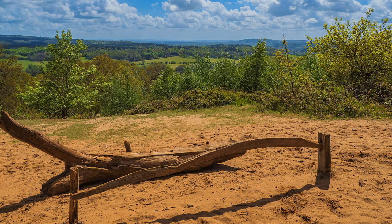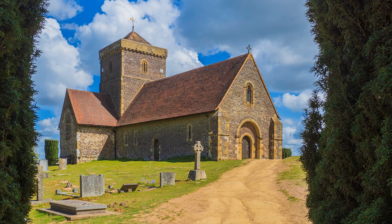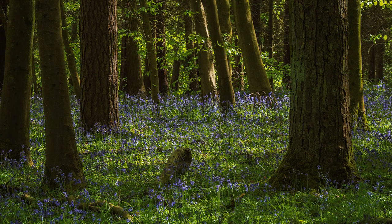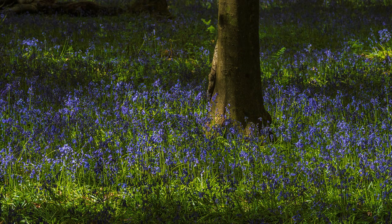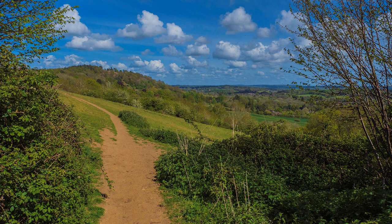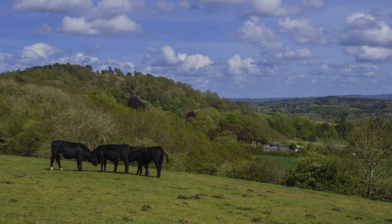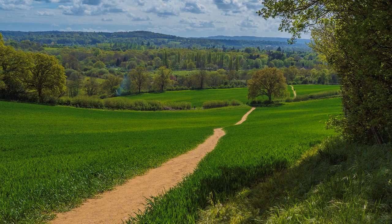The church was closed, so I continued down to Chanteries Wood, just in time for the bluebells, before crossing open downland with retrospective views back to St. Martha's Hill. I then doubled back on a good track to Blacksmith Lane and the train home from Chilworth station.